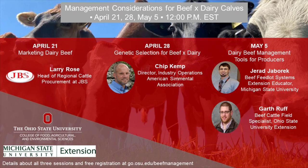In the spring of 2021, Garth Ruff, the Ohio State University Extension Beef Field Specialist, and Jerry Jabarek, Feedlot Systems Extension Educator at Michigan State University, hosted a three-part webinar series on management considerations for beef-sired calves from dairy cows. This third session on May 5th focused on a compilation of management considerations involved in successfully utilizing beef sires on dairy cows.